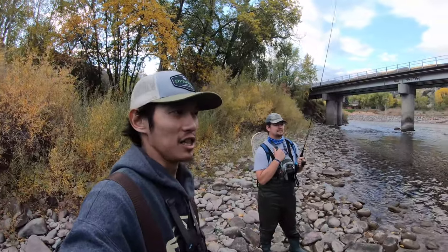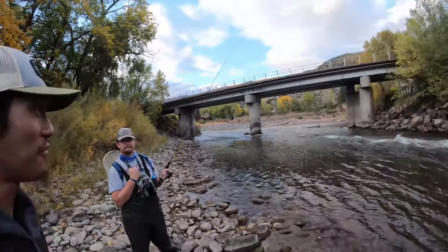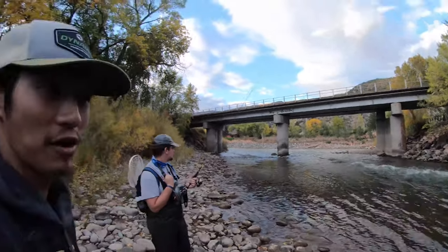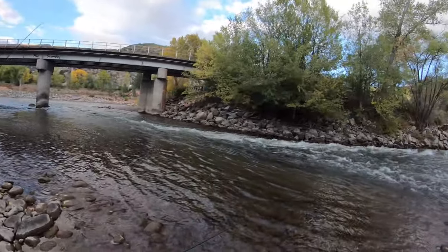We're hitting four spots today - we're at the confluence now between the Roaring Fork and the Colorado River. We decided to come back here - sorry for yelling, it's just a lot of high water right now. But yeah, this water's looking pretty prime so hopefully we can get a couple trout out of it.